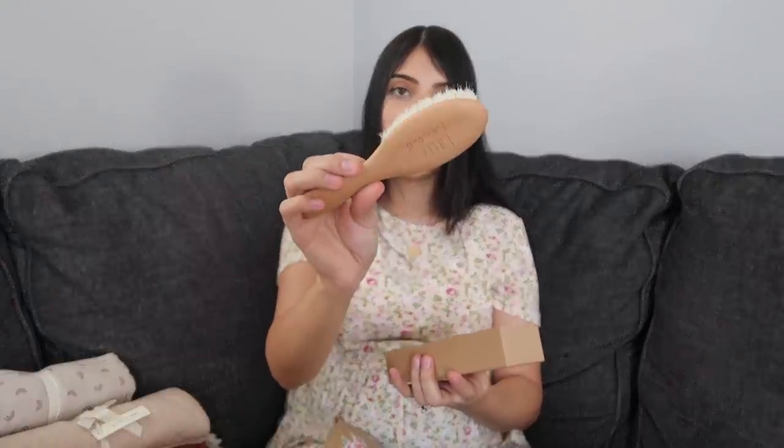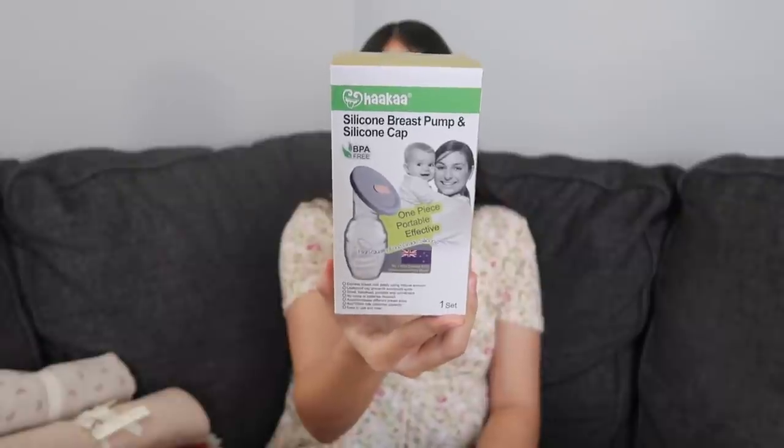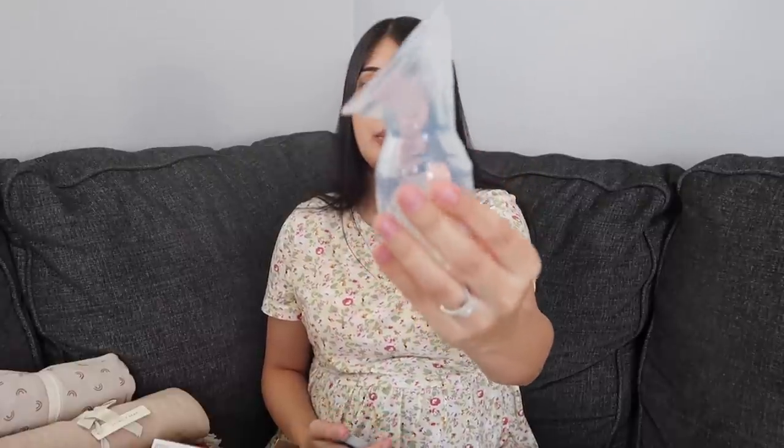Next is a baby brush by Little Tinkers World — it's a wooden hairbrush that comes with a little silicone scalp massager, which is really great if your baby has cradle cap. The next thing is probably the number one recommended item everyone told me to get: a Haakaa silicone breast pump. I got the newer version that comes with a cap. I plan on using it whenever I breastfeed baby girl on one side — I'll put this on the other side to catch my letdown so it doesn't go to waste.